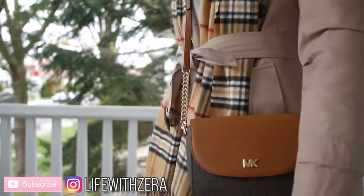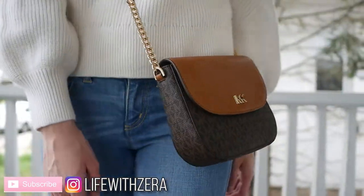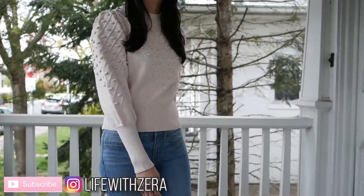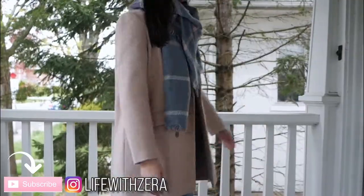This week's lookbook is going to be all about layers, because springtime, especially early springtime, is really different for everyone. For some people it's pretty nice out, and for other people they're still seeing snow. Before we get started, I just wanted to say that if you like this video and want to see more from me, please subscribe to my channel. That would be super amazing and I'd be really grateful.